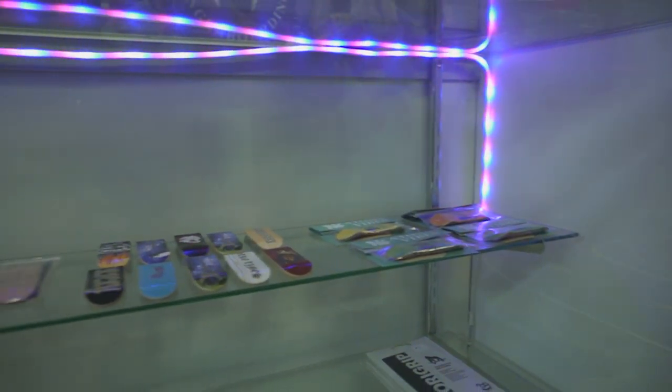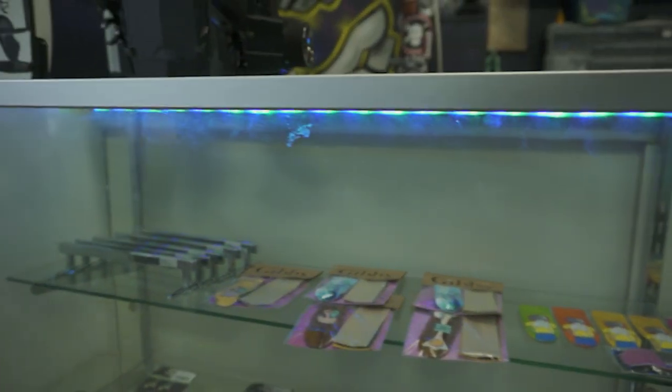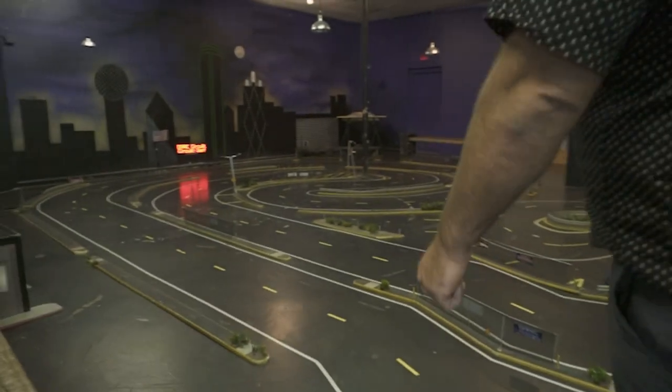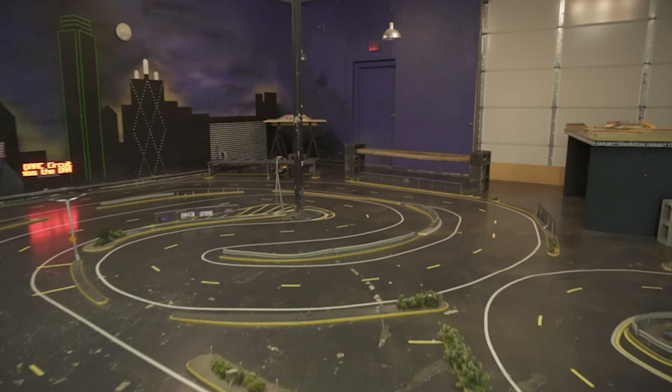Good Vibes Fingerboarding dot com is where he sells all the fingerboards. We have a paint booth in here where we paint everything, and there's a little rock crawling course outside as well.